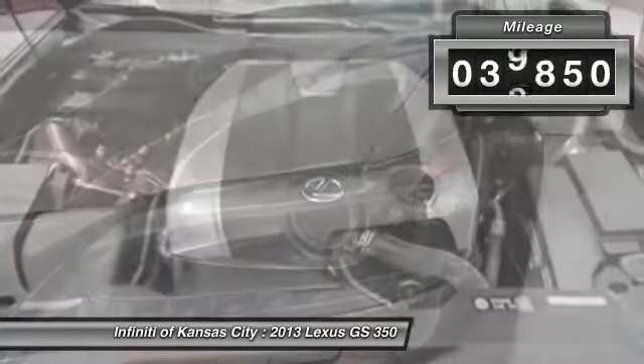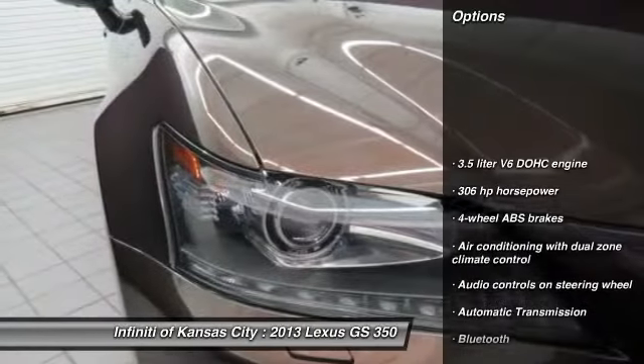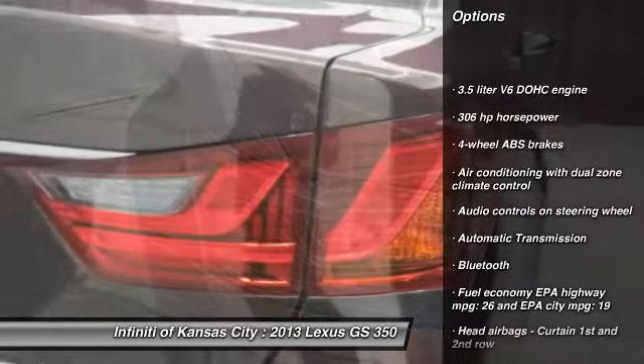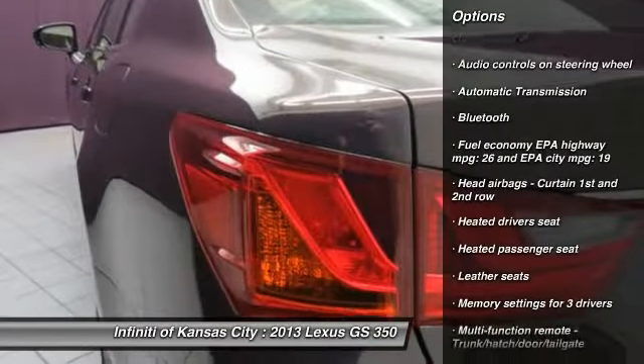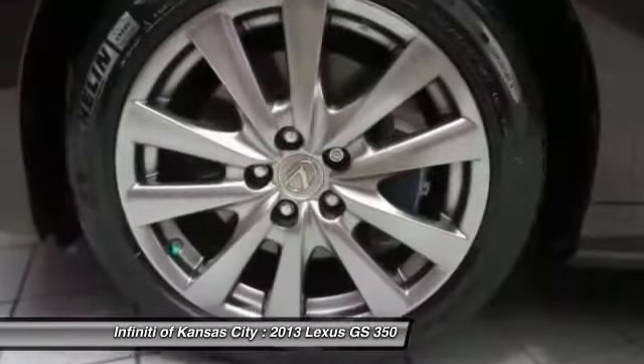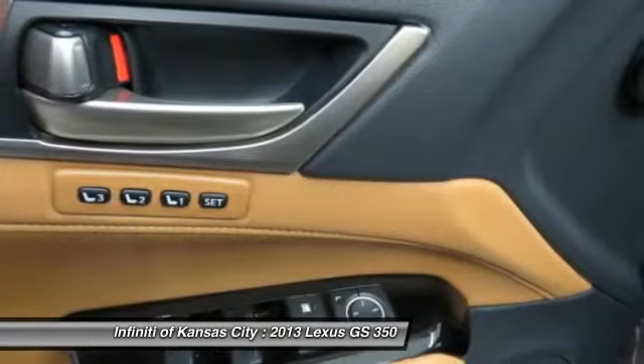This vehicle has less than 40,000 miles. Here are some of this vehicle's great options: traction control, Xenon headlights, Bluetooth, automatic transmission, heated driver's seat, passenger airbag, power windows, remote power door locks, leather seats, and airbags.